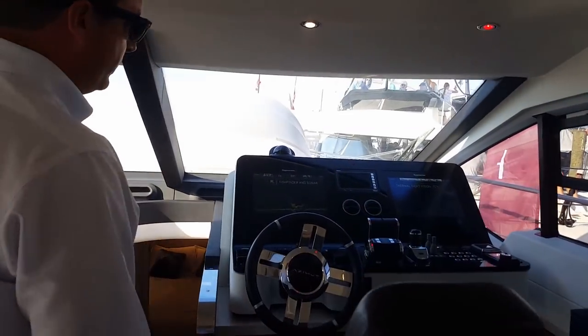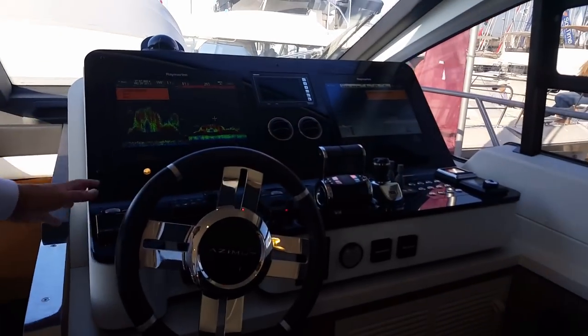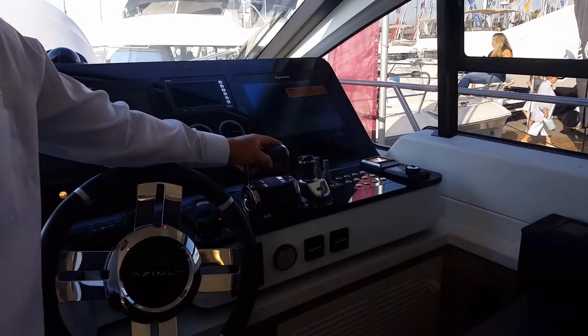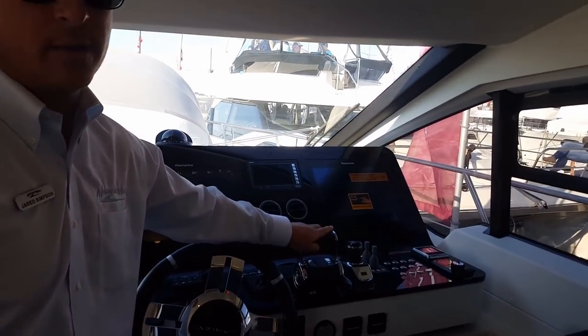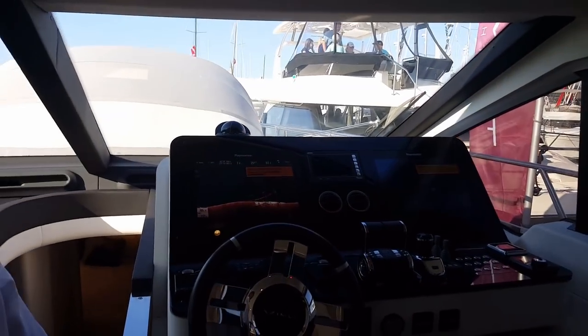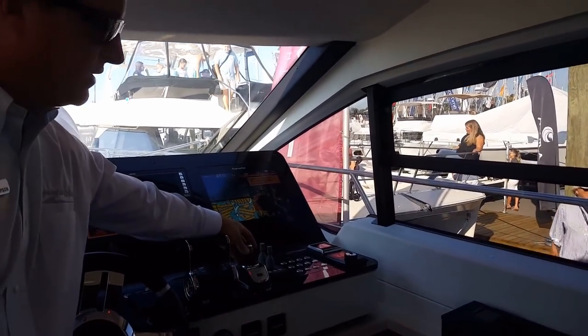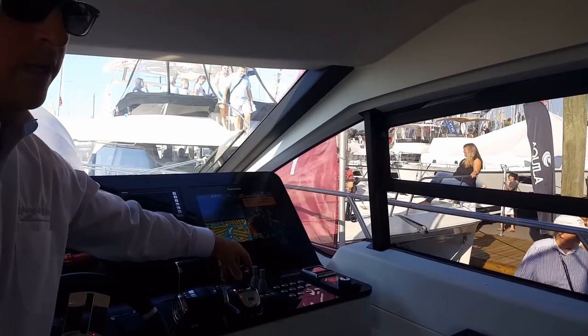We equip this boat with twin Raymarine 15-inch screens. The boat is powered with twin 800 horsepower man diesels, which will push this boat to 31 knots — remarkable considering the boat weighs 58,000 pounds. This boat has a bow and a stern thruster, but also has an authentic joystick for close maneuvering and docking.